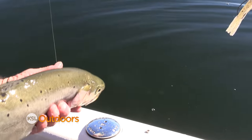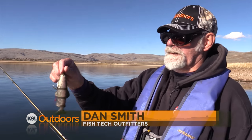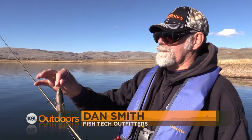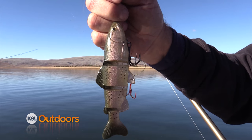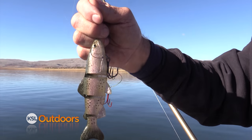Dan caught that fish on a six-inch Castage Catch 22 swim bait. They call it the Catch 22 because they guarantee you can catch 22 bass without it breaking. He's already caught about 12 or 13 trout on it and it hasn't broke. We're doing good.